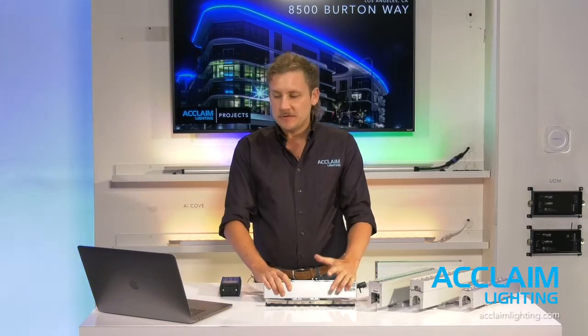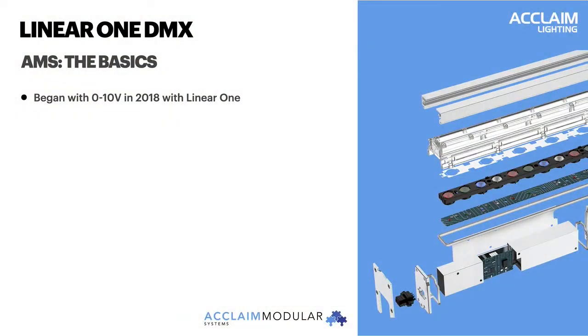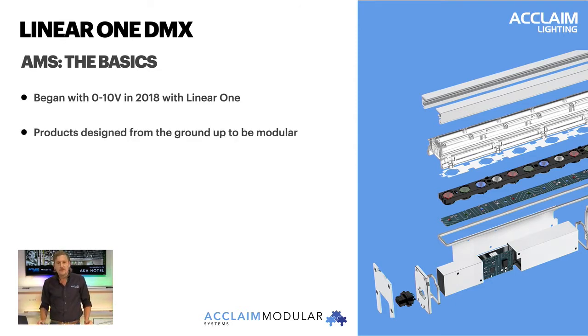The Linear One DMX is going to be an expansion of Acclaim's AMS platform — that stands for Acclaim Modular Series. The idea with a modular series fixture is to produce and manufacture interchangeable parts instead of complete whole sealed fixtures. It began in 2018 with our original Linear One concept fixture, the 0 to 10 dimming white light version, and since then we've expanded on it. The core of a modular fixture is the base — the fixture base component has our power supply, control, logic boards, and cable connections — all the core elements that make up the LED fixture.